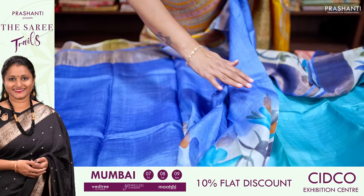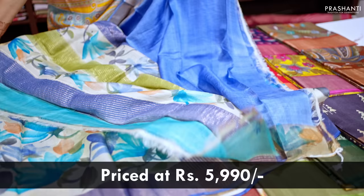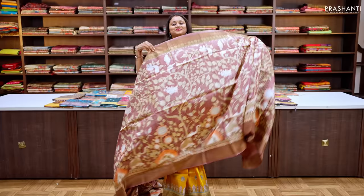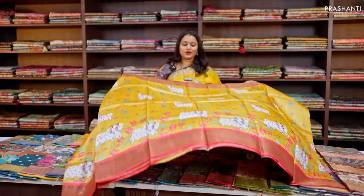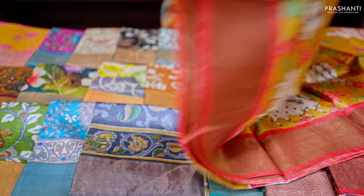The half-and-half style features a very pretty hand-painted pattern along the pleated portion with a floral design. This has got a contrast pallu with zari lines and a hand-painted pattern — very classy and elegant — along with a matching blouse in royal blue. This saree is priced at ₹5,990.